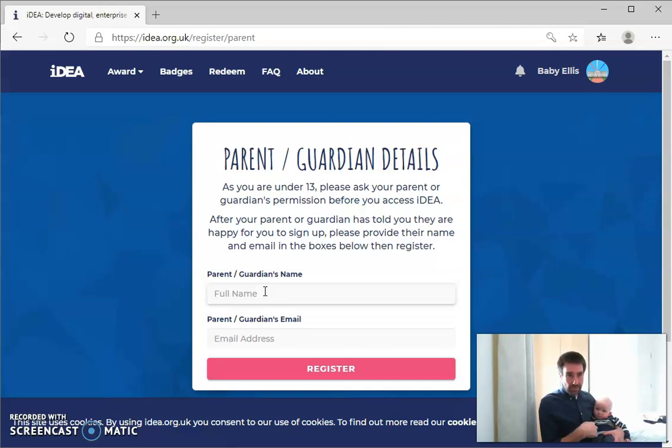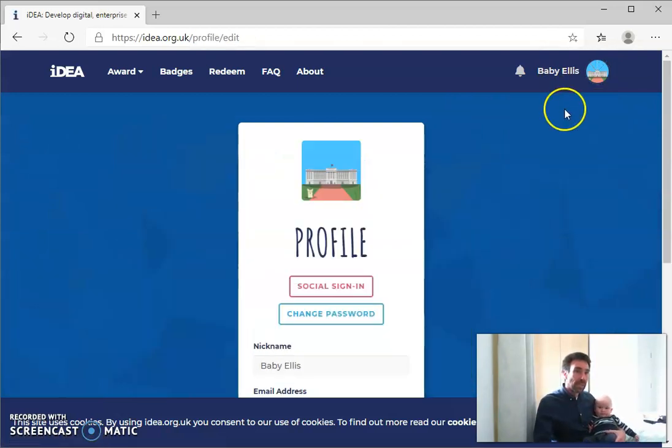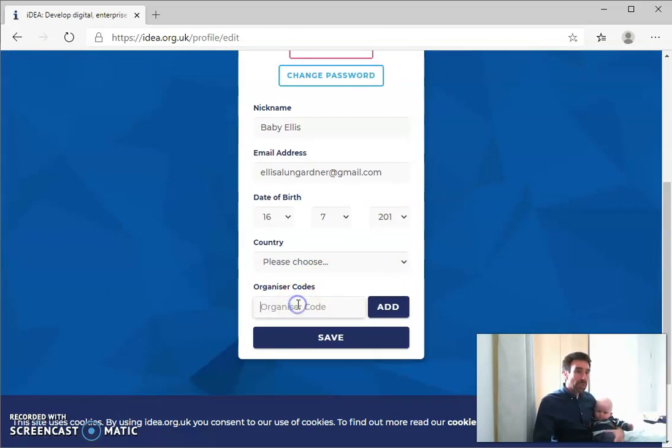There is one final step, which I won't do because baby Alice isn't that interested. And that is to go into the My Account setting, which you can get to from up here. You can edit your profile, and if your teacher has given you an organiser code, you can type it into that box there. That will add you to a class, which offers loads of things — as well as the teacher being able to see how you're doing through the different badges, you can also get certificates sent to your school for presentation to you at the end of a number of badges.